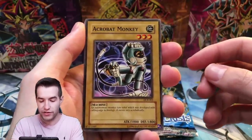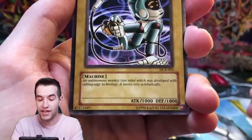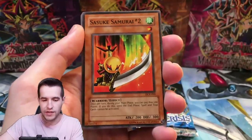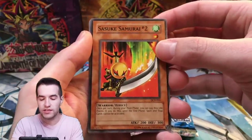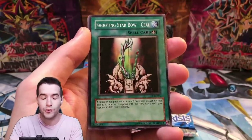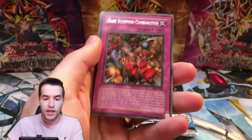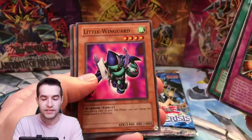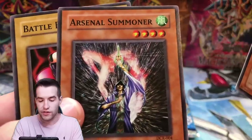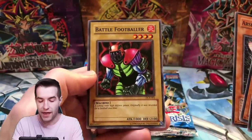Acrobat Monkey — what a strange one. 'An autonomous monkey-type robot developed with cutting-edge technology, moves very acrobatically.' Is this a reference to Joey? We pulled Sasuke Samurai Number Two — speaking of Sakuretsu, maybe we'll pull it. We also want to pull a Skill Drain. We get a Frozen Soul, Dark Scorpion Combination, Arsenal Summoner — hey, he's holding the Butterfly Dagger Elma — and Battle Footballer.